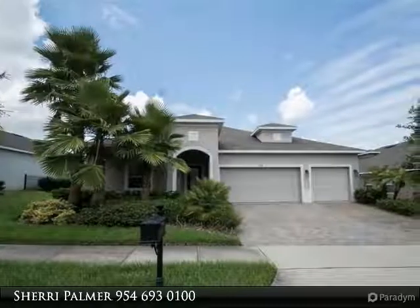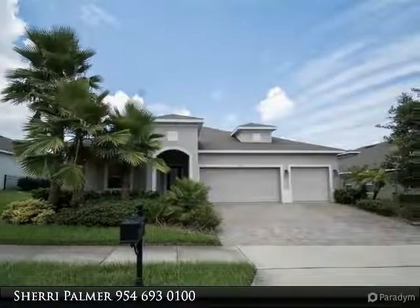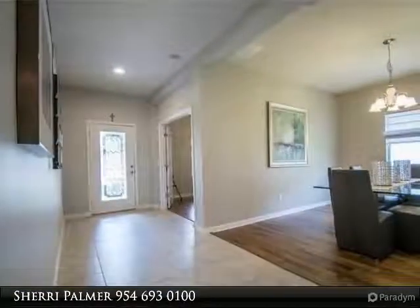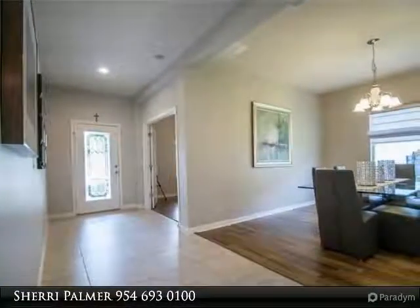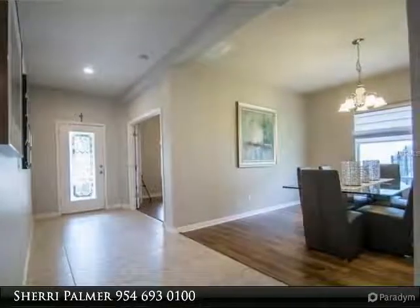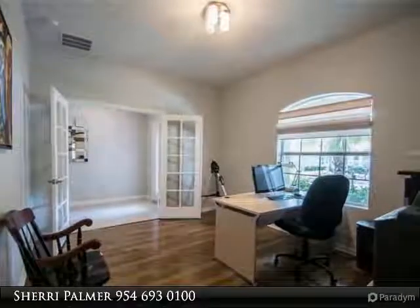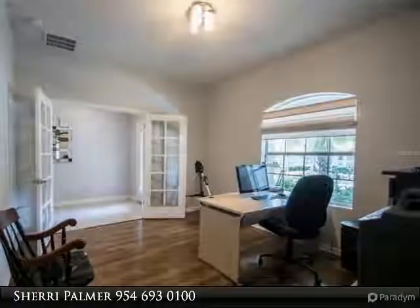Absolutely stunning gated carriage home in the Windermere high school zone. Brand new extension, paint, four bedrooms, four baths, office, and bonus room. Loaded with upgrades — front office with French doors and formal dining room, plus beautiful Brazilian wood floors.